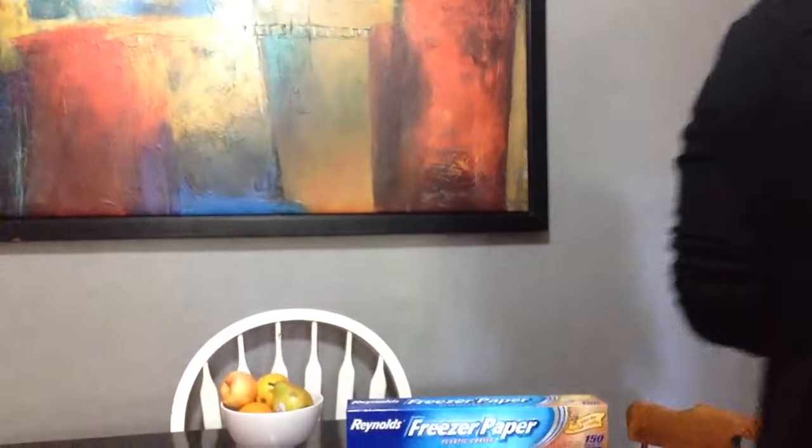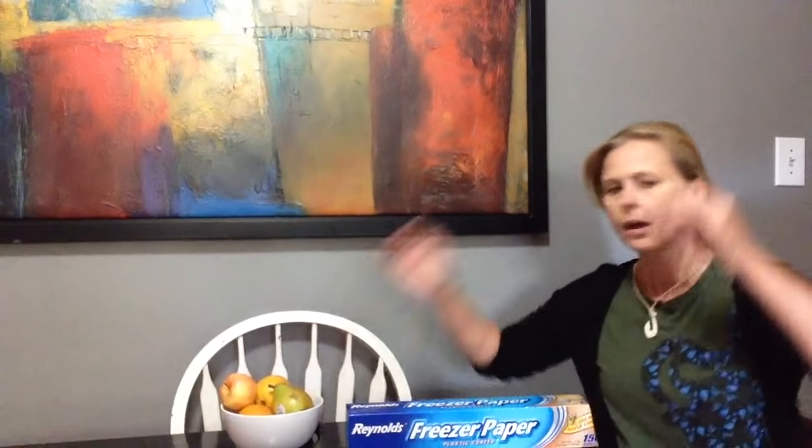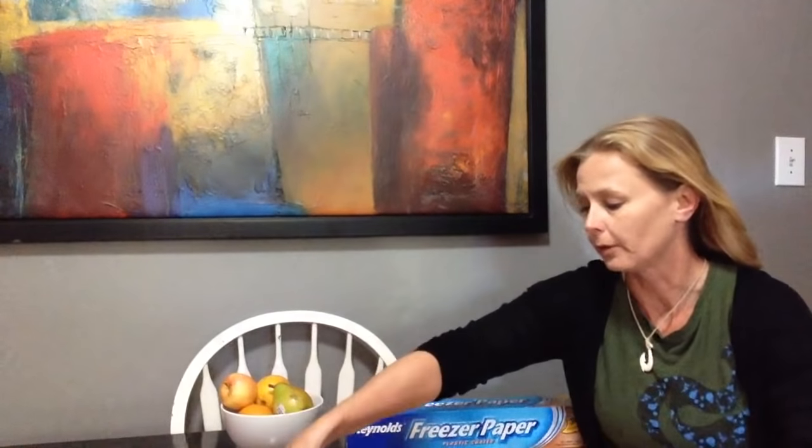Hello world. Hello YouTube. Hello everybody. This is Prepper Princess. This is going to be a video about saving money on groceries without the need of coupons.